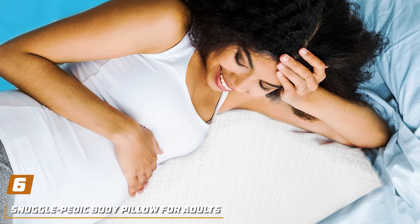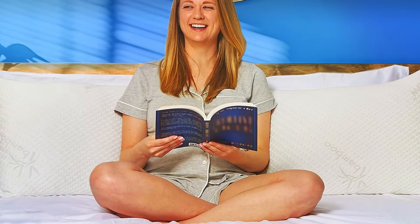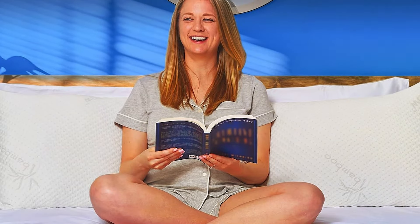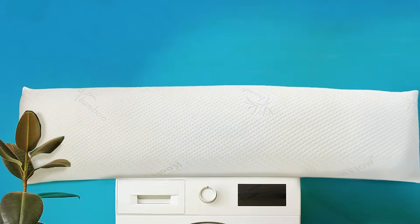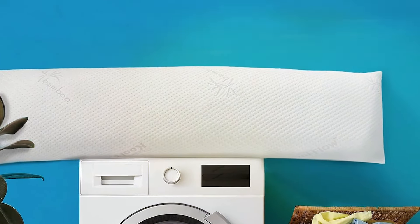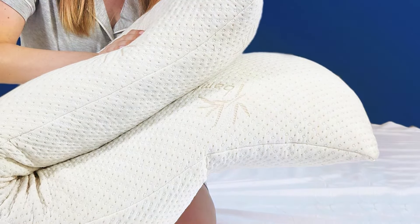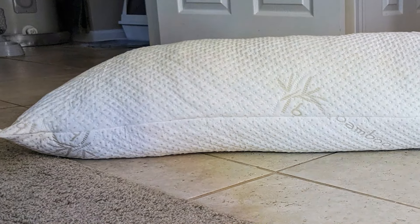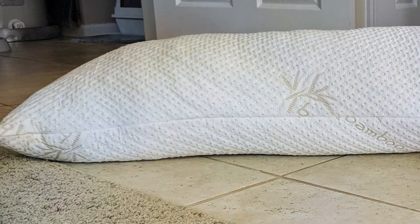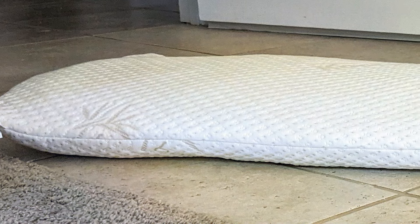Number 6: Snuggle Pedic Body Pillow for Adults, the ultimate solution for side sleepers seeking unparalleled comfort and support. Crafted with precision and care, this body pillow offers a luxurious sleeping experience, promoting proper spinal alignment and reducing discomfort throughout the night. The Snuggle Pedic Body Pillow features a unique shredded memory foam fill that conforms to the body's contours, providing custom support and alleviating pressure points for side sleepers. Its breathable bamboo cover enhances airflow, keeping you cool and comfortable all night long. Its ergonomic design and premium materials work together to provide exceptional comfort, allowing side sleepers to wake up feeling refreshed and rejuvenated.